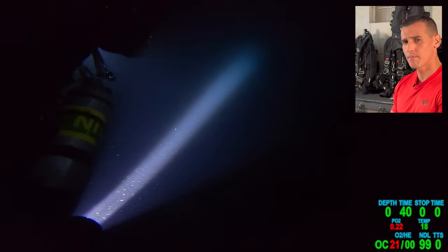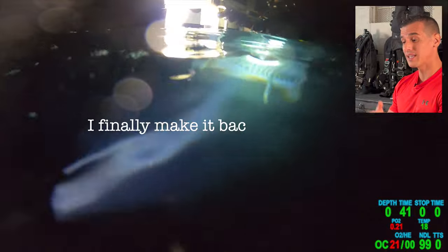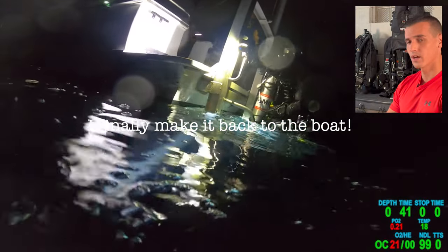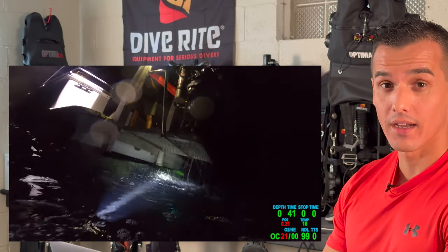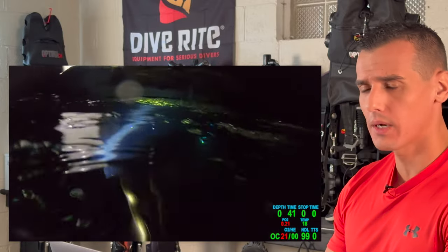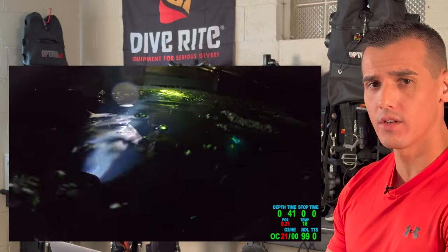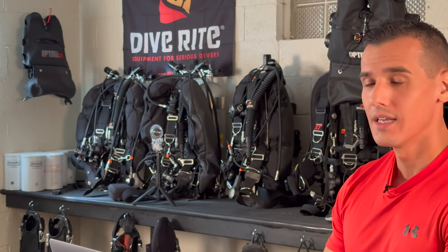He makes it to the surface. He made it to the surface — unbelievable! We've got to give it to Sam, guys. And to his buddy. I know in the beginning his buddy maybe didn't catch it right away, but when he knew there was a problem, he was on top of him. He was there with him. I'm sure that brought some peace to Sam so he knew he wasn't alone. But let's get Sam on here right now — I've got some questions.